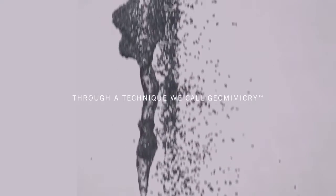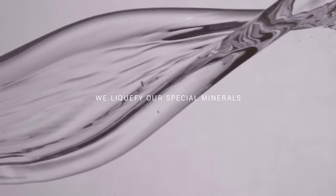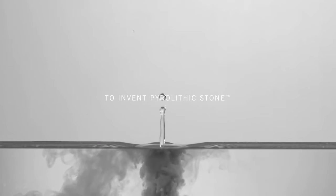Through a technique we call geomimicry, we liquefy our special minerals, pour the mixture into a mould, and fuse together with fire to invent pyrolithic stone.